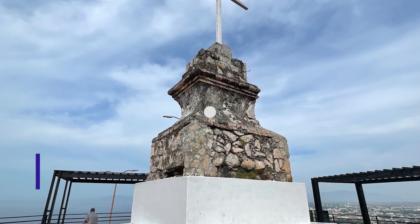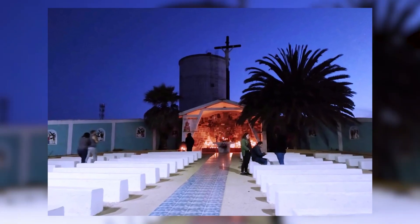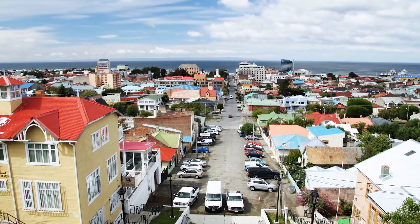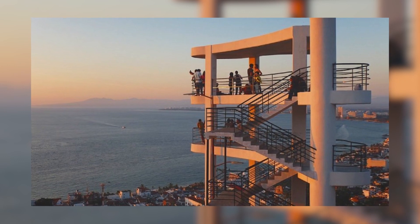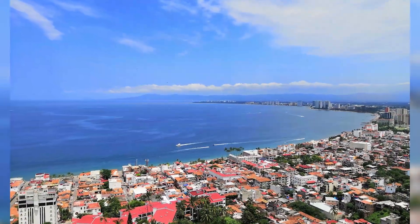Number 8: Mirador Cerro de la Cruz. Level up your wandering style in Puerto Vallarta by trying to view the bright city from the sky. Situated between the sea and the mountains, Mirador Cerro de la Cruz can bring you to another elevated height of sightseeing.